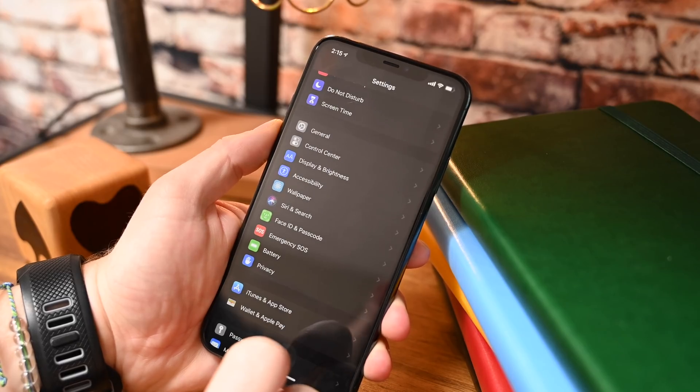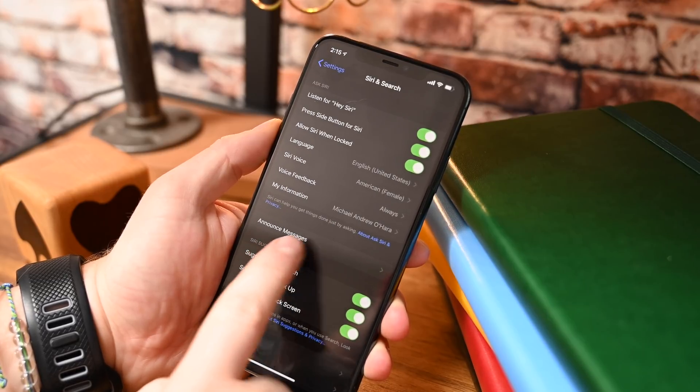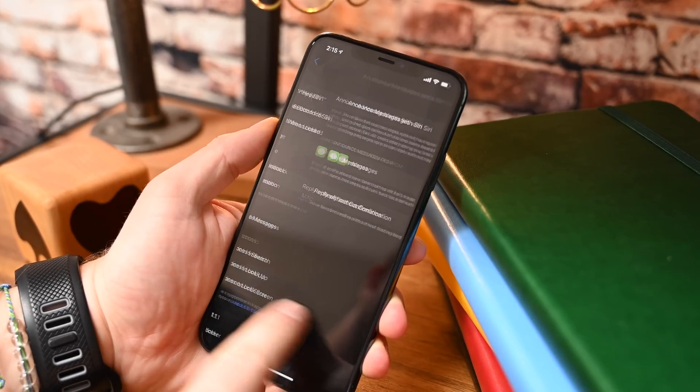Also coming in this beta is the return of Announced Messages with Siri. This was removed during iOS 13 — we were hoping to see it with 13.1 and we didn't — but it is back here in 13.2, where you'll be able to hear messages announced through your AirPods. It's very handy, especially if you have your AirPods in and your phone in your pocket and don't have an Apple Watch. We're glad to see it has returned with this first beta.